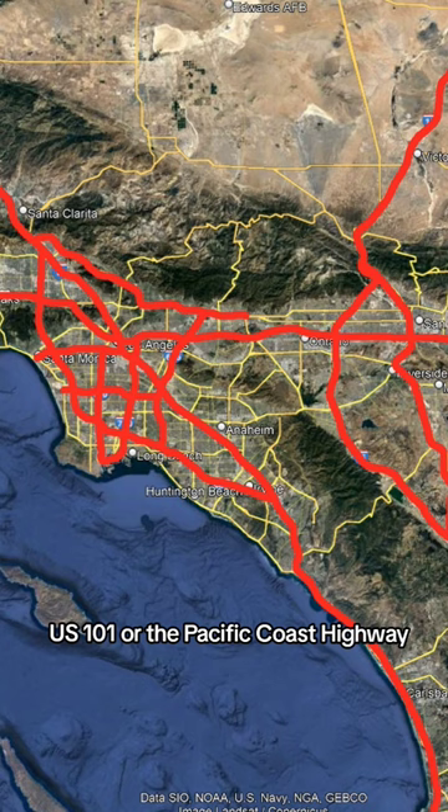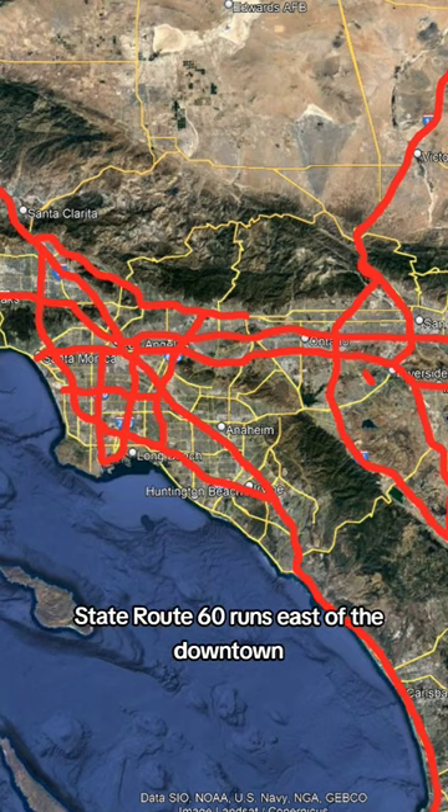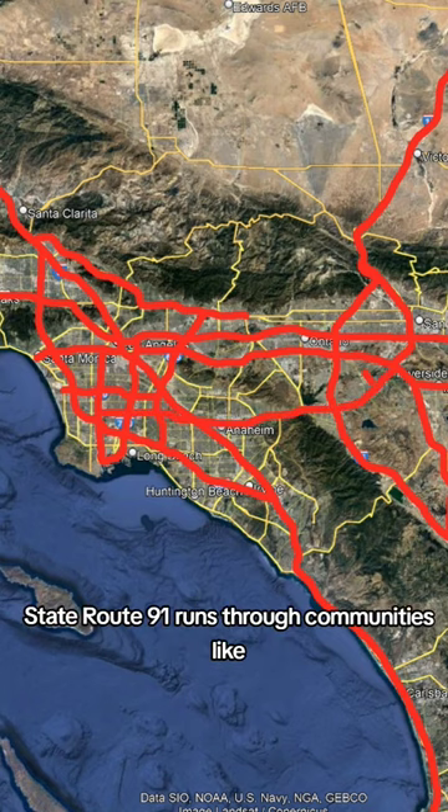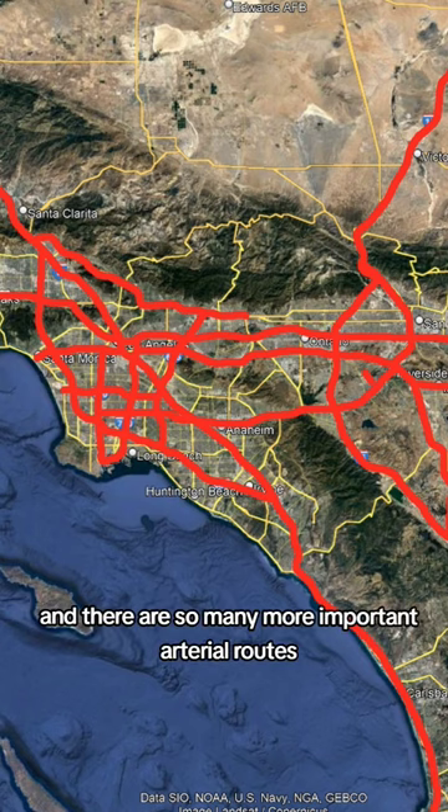Outside the interstate system, US-101, or the Pacific Coast Highway, is one of the most important US routes in the country. State Route 60 runs east of the downtown, State Route 91 runs through communities like Compton, Paramount, and Anaheim, and there are so many more important arterial routes.